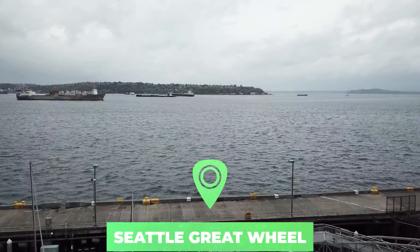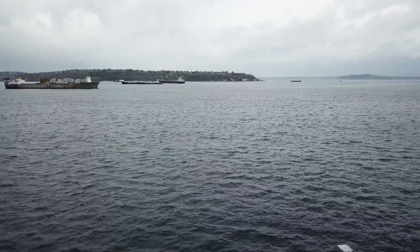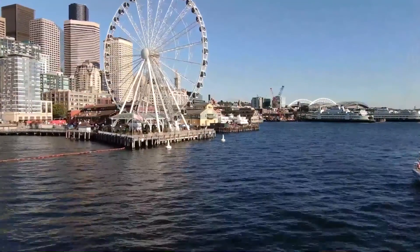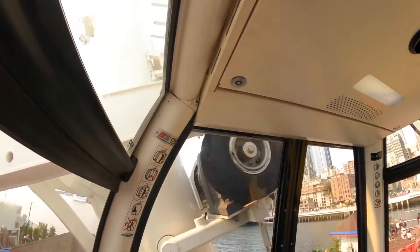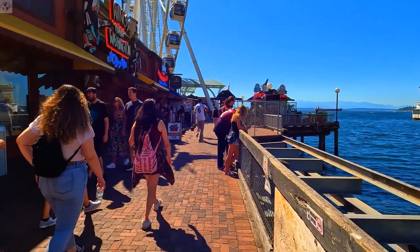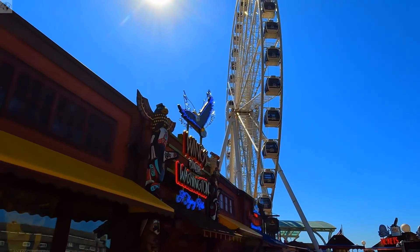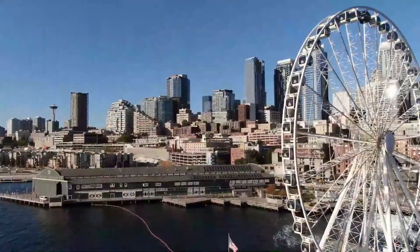Number 7: Seattle Great Wheel. Towering above the city's waterfront is the gigantic Seattle Great Wheel, which boasts breathtaking views of the Seattle skyline and shimmering Puget Sound, with the Olympic Mountains to be spied off in the distance. Opened in 2012 at Pier 57, the Ferris Wheel is the tallest attraction of its kind along the west coast, reaching just over 53 meters in height. From its glass gondolas, guests can bask in panoramic views in all directions, with sunset being a particularly memorable time to enjoy a ride.